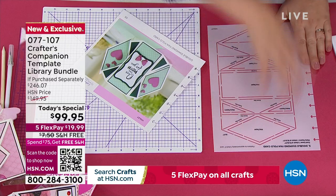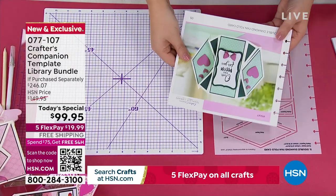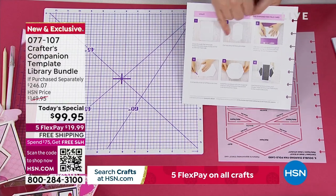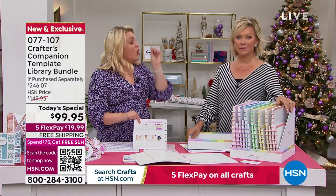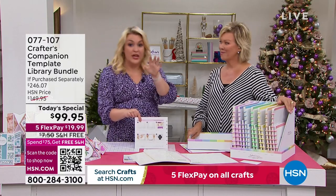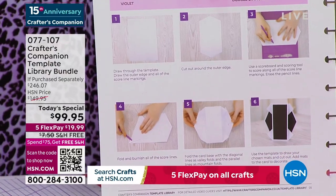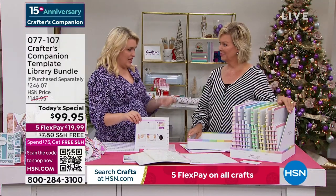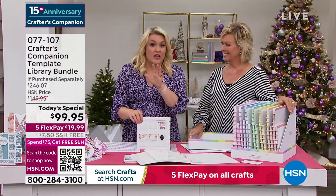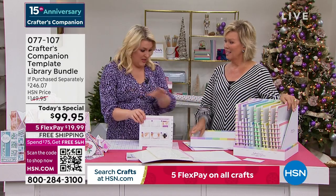All you do is take the template, pop it on your card, draw around it - that gives you the sizing to make the card. You've got full instructions, and because a lot of people are visual learners, each one of these projects is an 8-to-10-minute video where Leanne McCauley walks you through every single one of these cards and how they're put together. And that's just the start - the $200 worth of templates at half price is just the starting point.